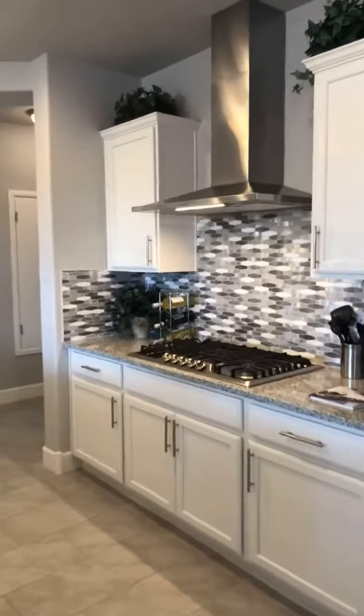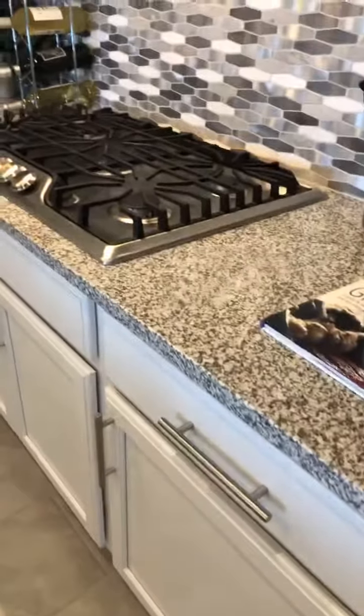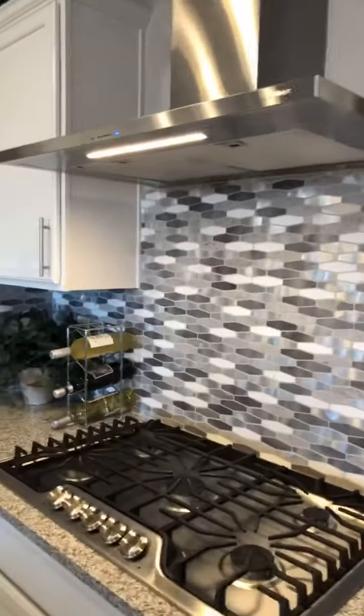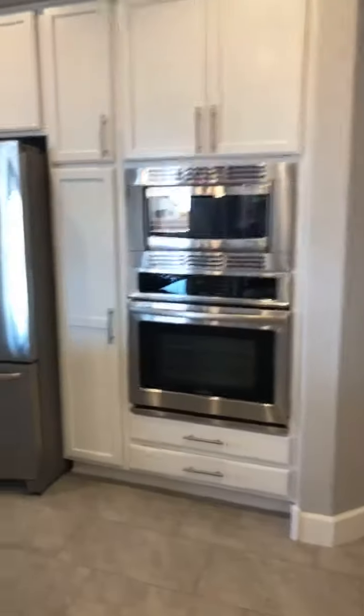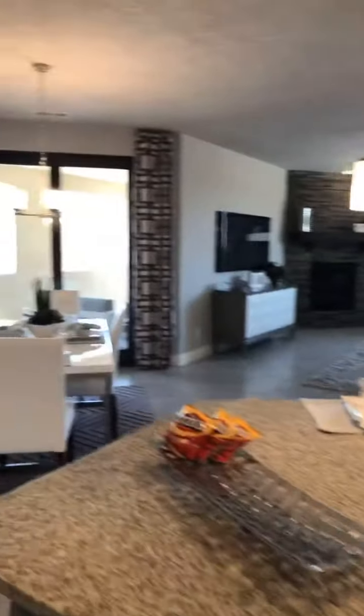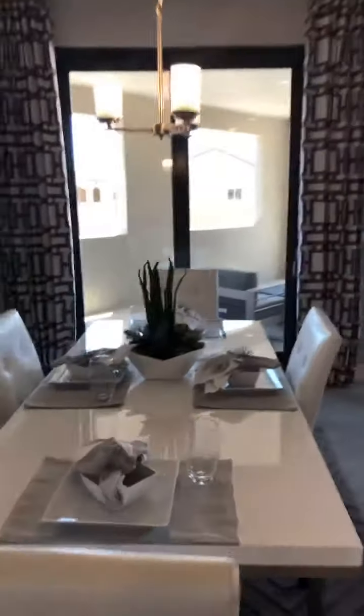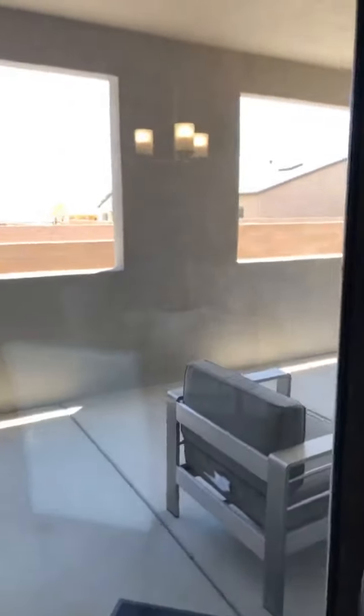This is a four bedroom, two and a half bathroom home with granite counters. You get to pick your lot, pick your colors — they do not skimp out on the details. Granite counters, built-in stove, huge range, built-in ovens, stainless steel appliances. They're not going to nickel and dime you for every little upgrade. Check out these huge sliding glass doors.